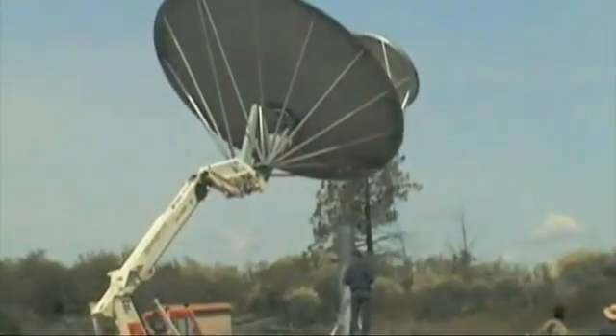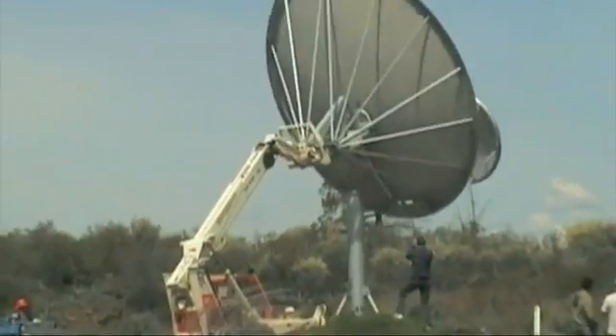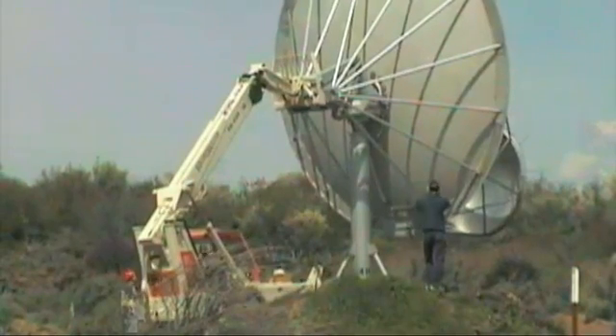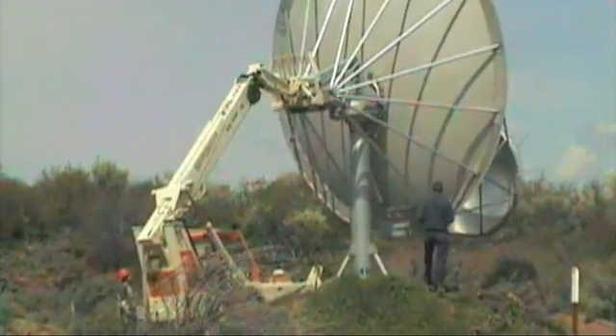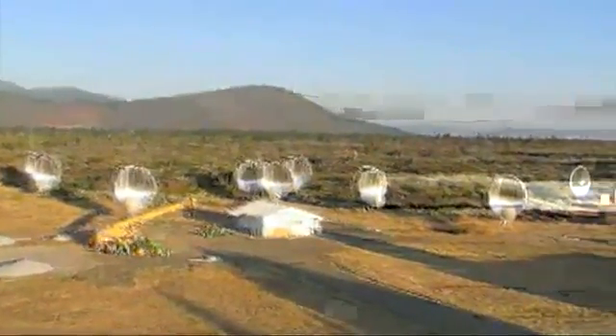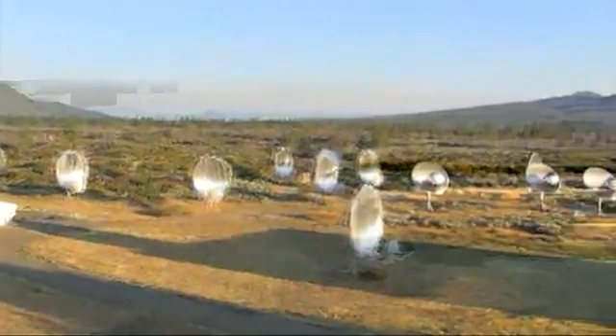A few years into the project, we erected three antennas on the Hat Creek site where the ATA was. And it was a really exciting time. I'm excited about doing large surveys and finding objects which may not have been discovered yet. With the sensitivity that we can muster with the full ATA and the very large field of view, I think we have very good chances of finding something new with this telescope.